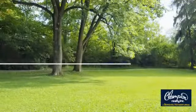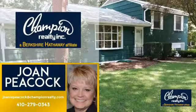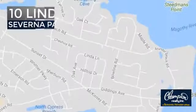Welcome. You'll find a wide selection of listings. This video is brought to you by your real estate agent, Joan. And it's located in this area.